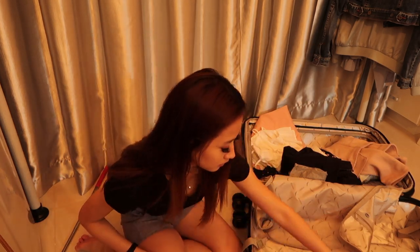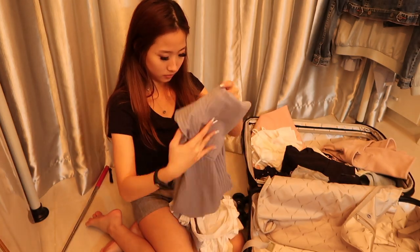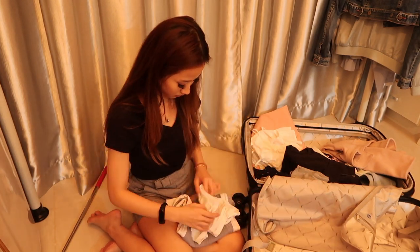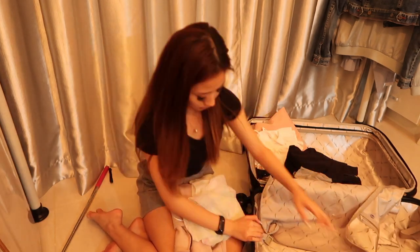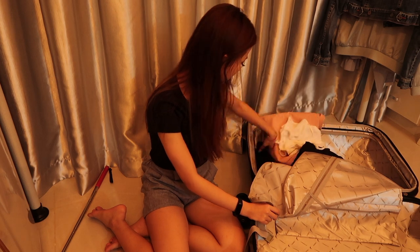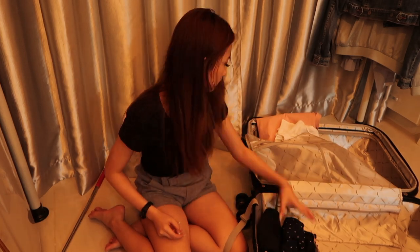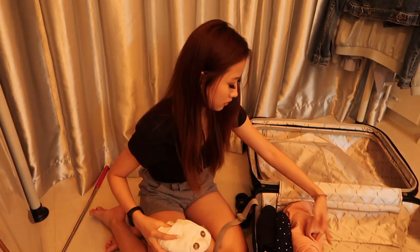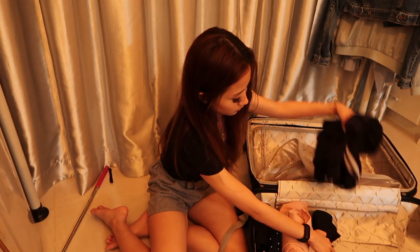By rolling them up I actually have more space, and organizing by day makes it easier to know what to wear on that specific day, since those clothes are specially prepared for comfort and convenience. I also want to mention that normally I'll bring one extra set of outfit just in case of emergency — like if I get my clothes dirty and need to change on the spot.